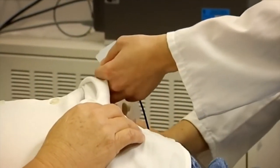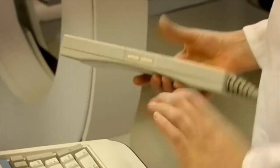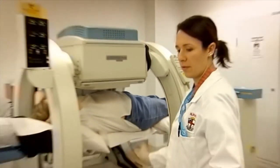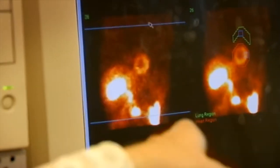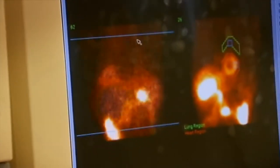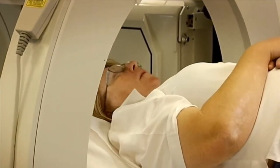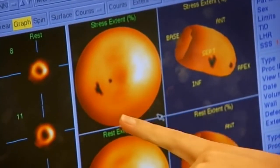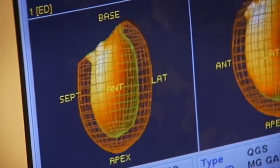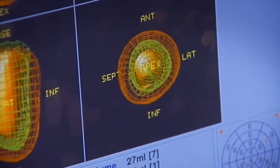Just relax and breathe normally. Nice and still — that one's underway. This is the processed data, coming straight off the camera. It's been summed into a whole lot of projections and turned into that 3D picture. This is the heart in the stressed state. They've got a little bit of non-activity in that region. Our decisions, our diagnosis, can decide what management they have. They're one step closer to a healthier life.